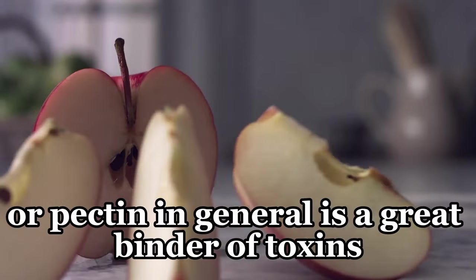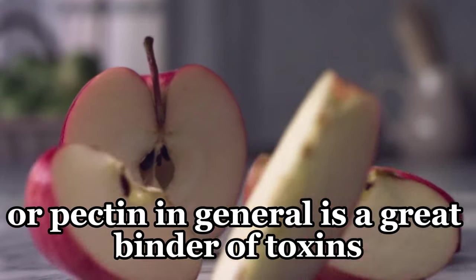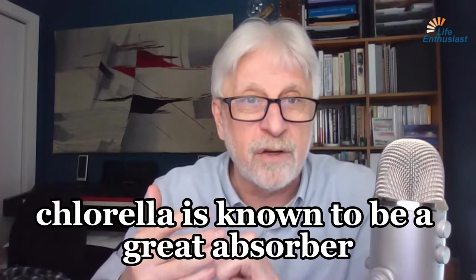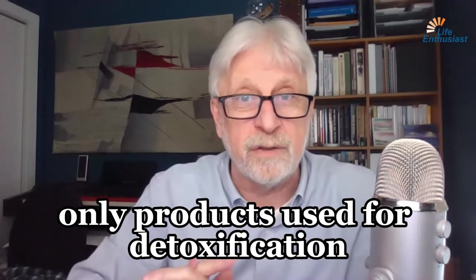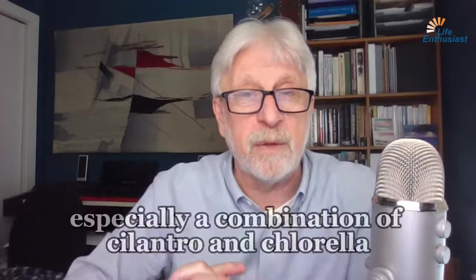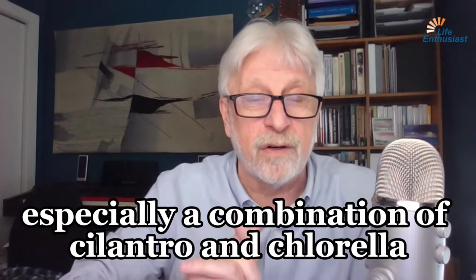Apple pectin, or pectin in general, is a great binder of toxins. Chlorella is known to be a great absorber. In fact, there are many natural-only products used for detoxification, especially a combination of cilantro and chlorella.